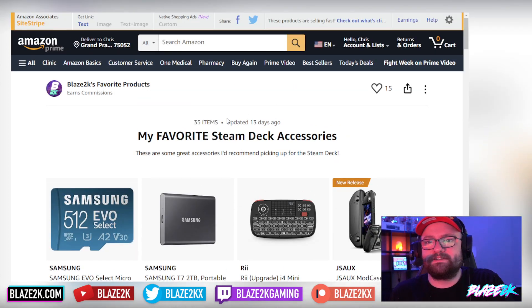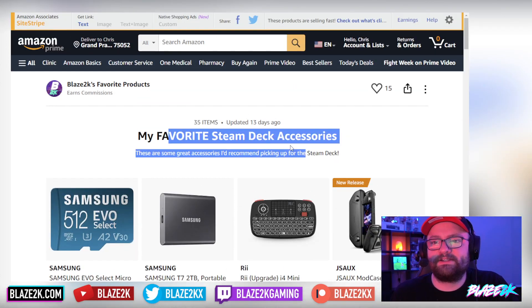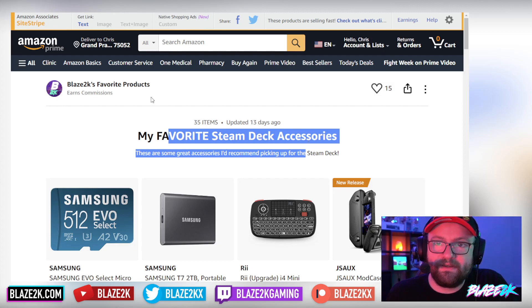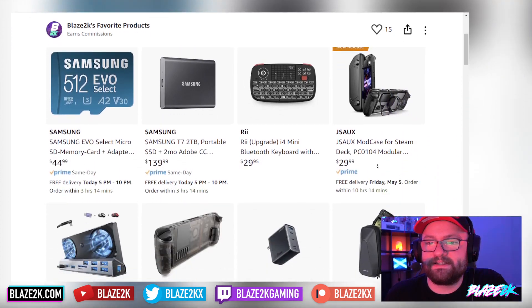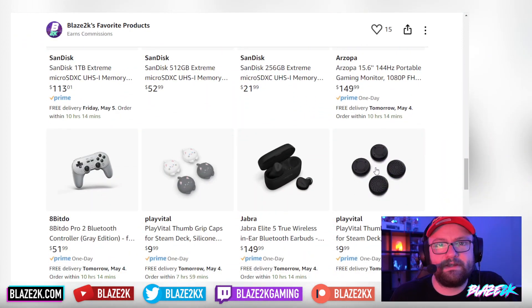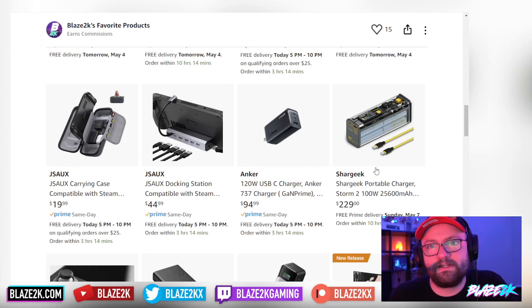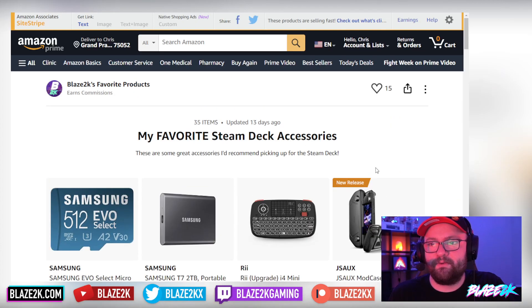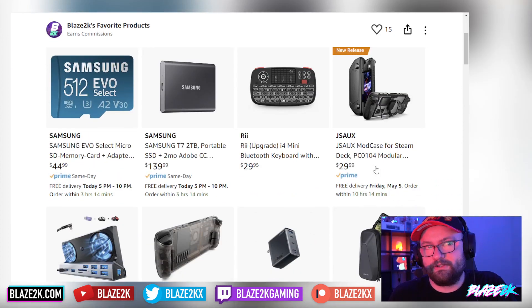Before we get into it, check out our Amazon list of favorite Steam Deck accessories. I actually curate this list and add stuff to it all the time, so bookmark it, click the follow button, hit the heart button, share it with friends. This list contains just about everything you would possibly want for your Steam Deck — great resource, great for gift ideas. I'll put the link in the top comment of this video and the video description. Let me know in the comments if there's anything you want me to add.